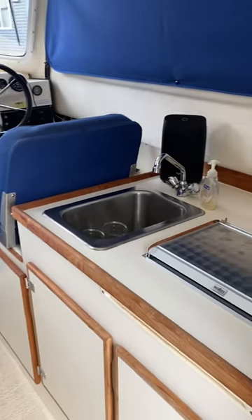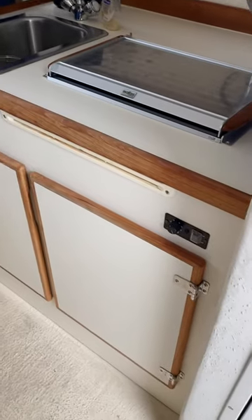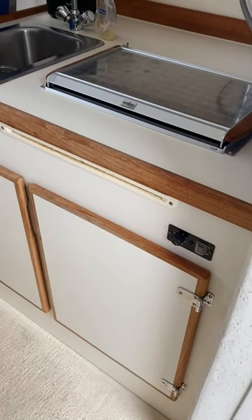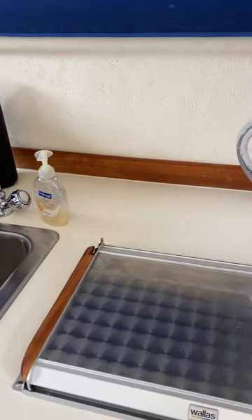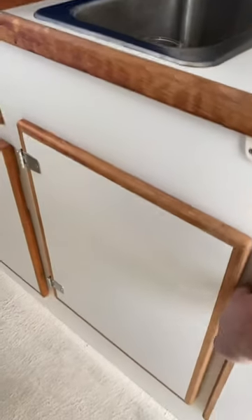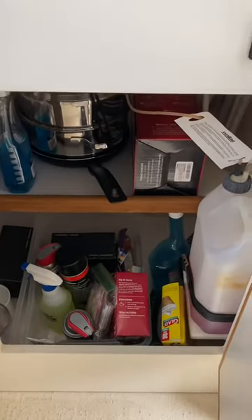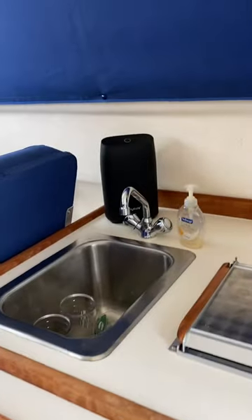We're on the inside of the 2007 Sea Dory 25 with a Wallace Diesel Stove and Heater. I'll show you the top to that. There's storage underneath. It has pressurized water, hot and cold.